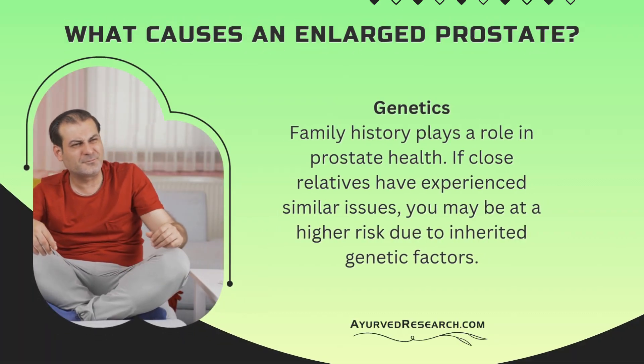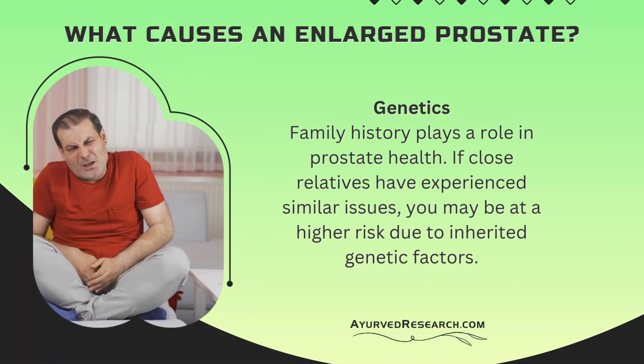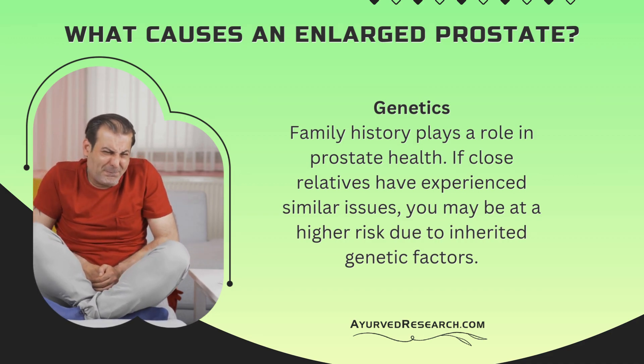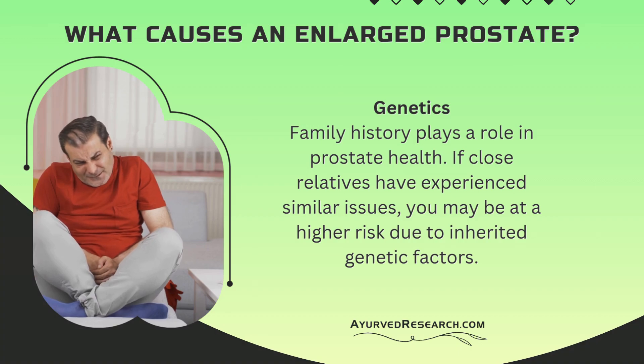Genetics. Family history plays a role in prostate health. If close relatives have experienced similar issues, you may be at a higher risk due to inherited genetic factors.